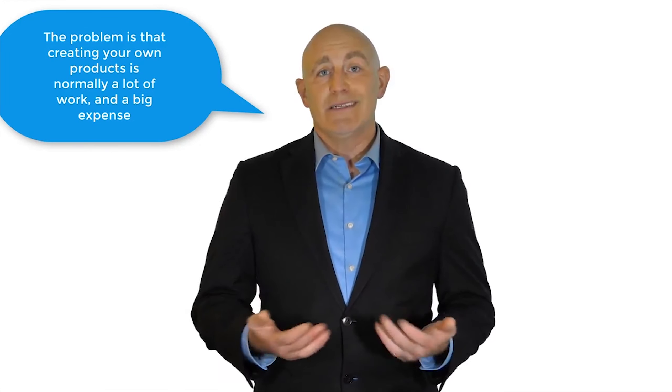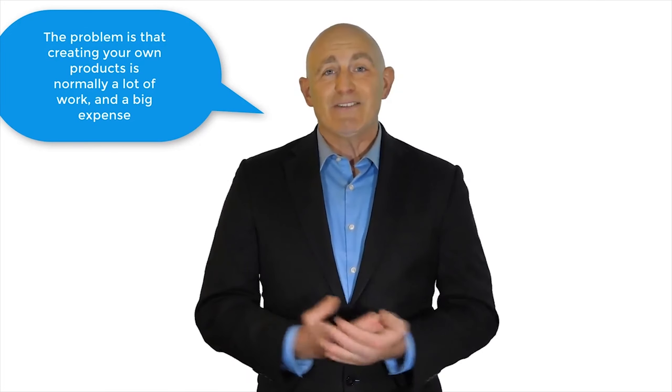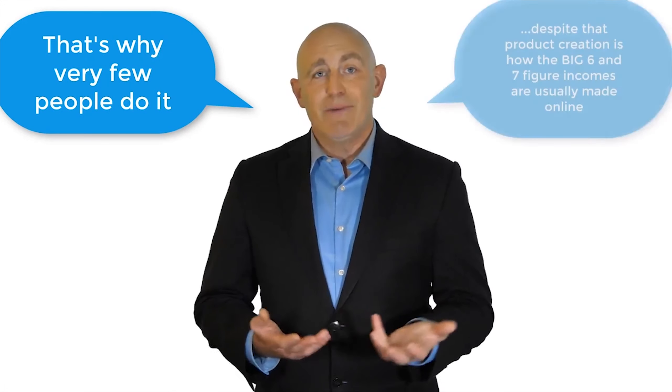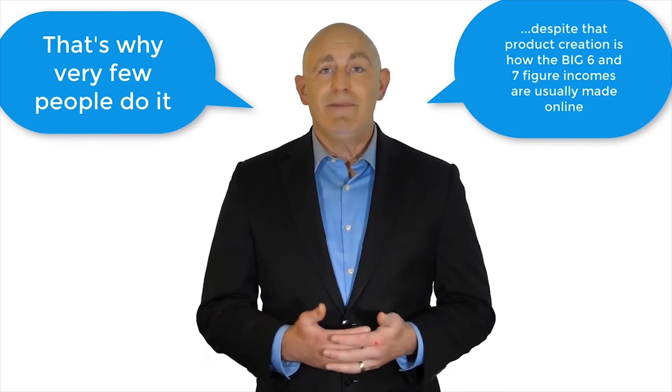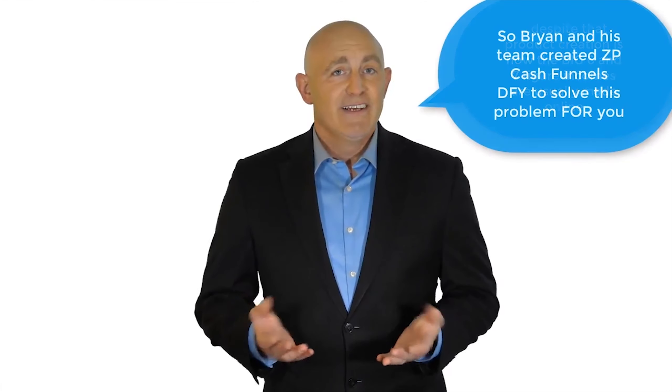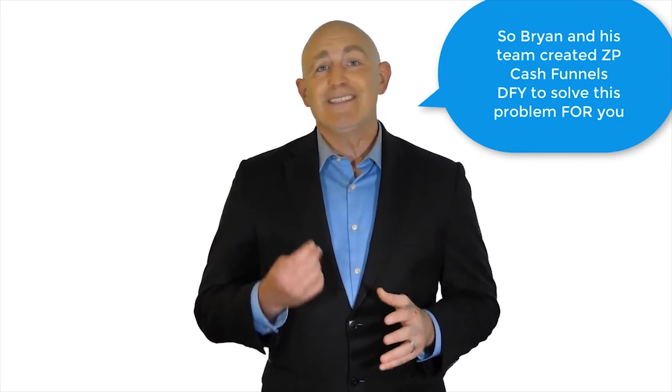You'll find yourself back working a nine-to-five job before you know what hits you. Now the problem is that creating your own product is normally a lot of work and a big expense on top of that, and that's why very few people do it — despite the fact that product creation is how big six and seven figure incomes are usually made online.